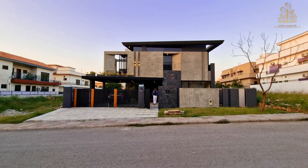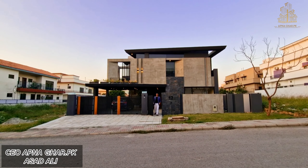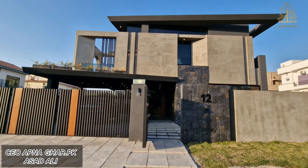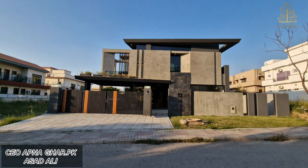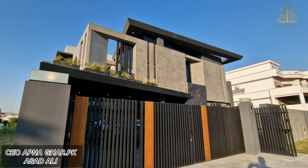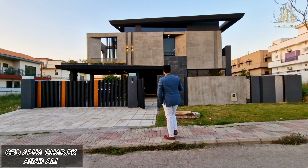Hello, welcome to my online family. This is second generation real estate influencer Asad Ali and you are watching Pakistan's leading real estate YouTube channel ApnaGhar.pk. Today I am super duper excited because we have got the most scintillating, the most astonishing, the most unconventional, the most unorthodox one-kanaal designer house which is a lot different from typical dhabha-ghar.